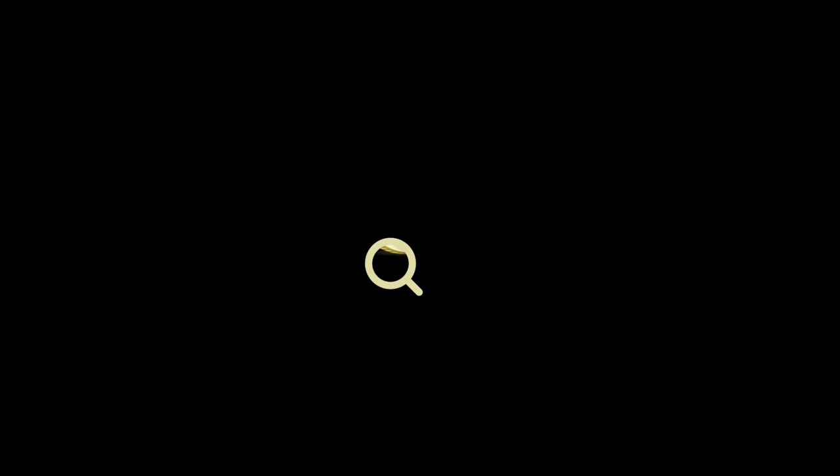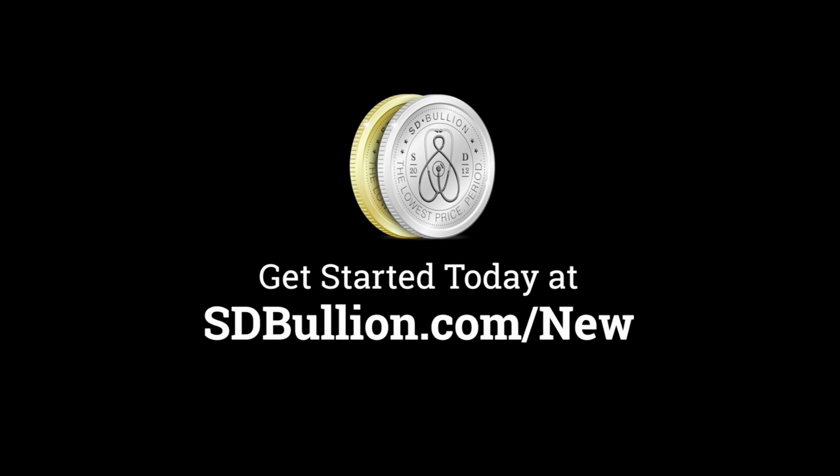Buy your precious metals online from SD Bullion. New customers get gold and silver at spot by visiting sdbullion.com/new.